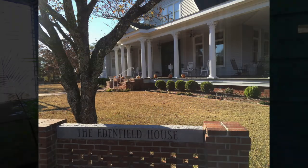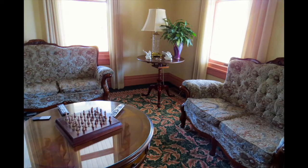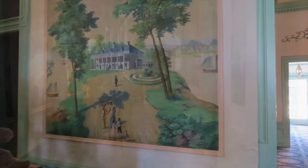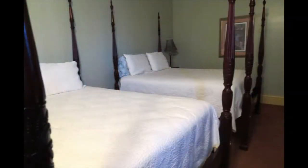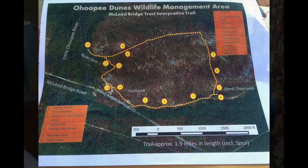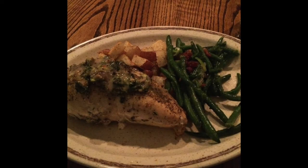We stayed overnight at this beautiful inn in Swainsboro. Aaron and his staff took good care of us. After investigating the house, we walked to downtown Swainsboro, where we found the descriptive map of the McLeod Tract. Aaron served us a delicious and healthy dinner and breakfast. In between, we slept on very tall beds.